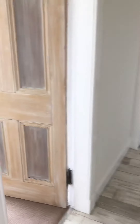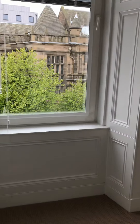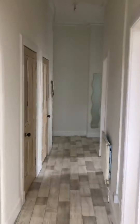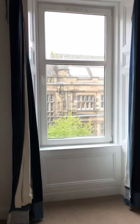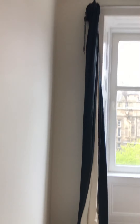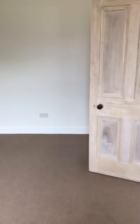We have the smallest bedroom in here — again, a lovely big window. This could be used as a bedroom, a child's bedroom, or a study. Nice flooring, freshly painted, high ceilings, and those beautiful stripped doors throughout.